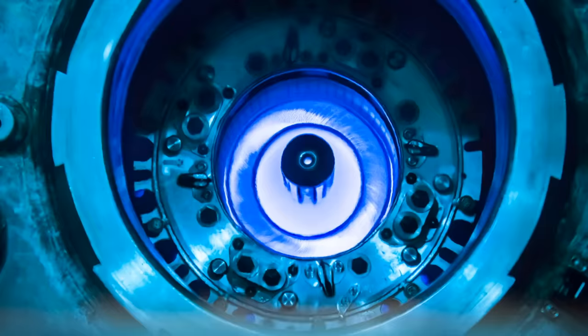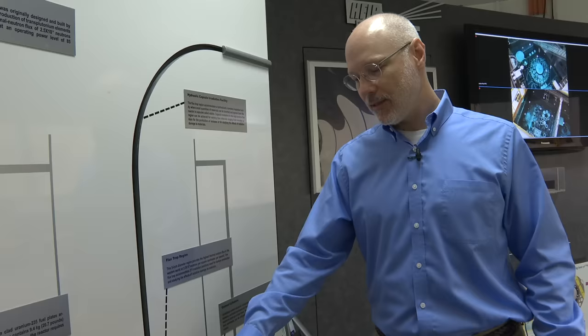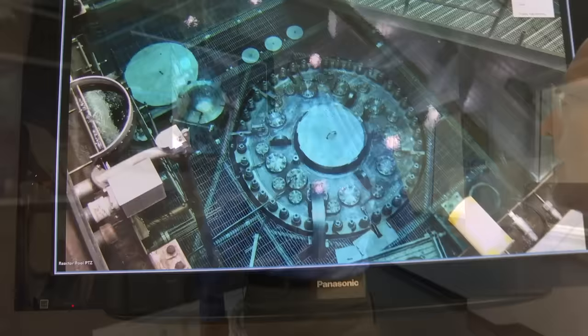They have a regular routine set of irradiations for isotope production, plus a lot of materials radiation testing. Each reactor core lasts 25 days, and when they take it out they put a brand new one in. Each core costs about $1.8 million U.S. dollars and lasts for 25 days.